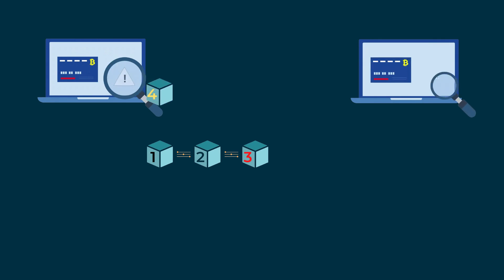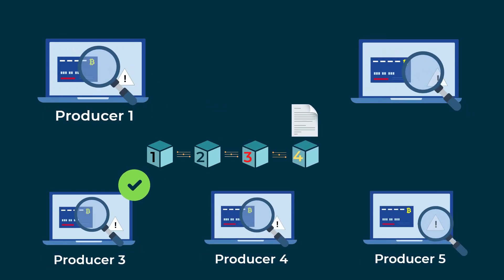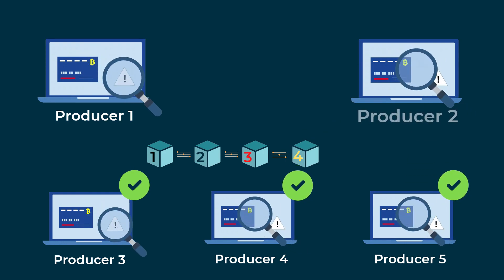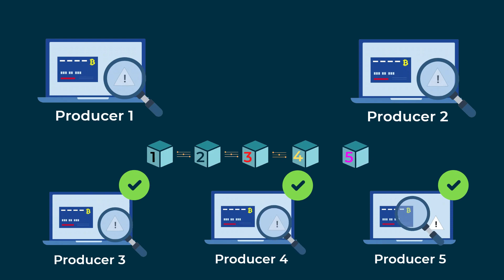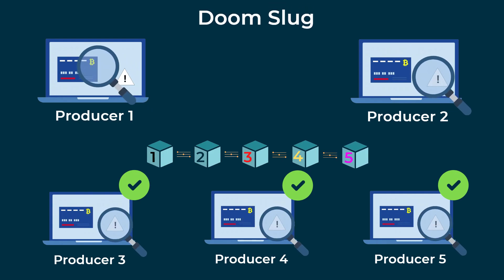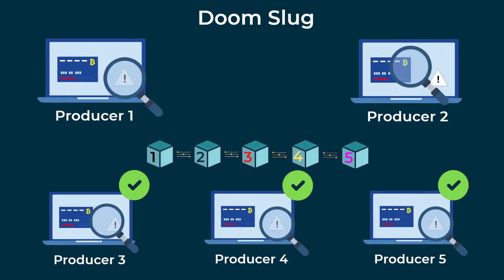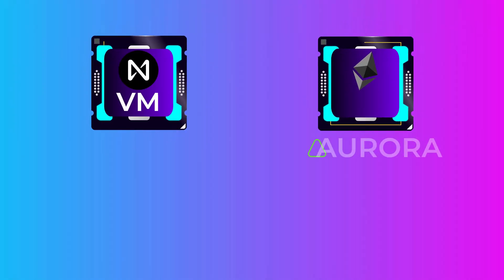After a block producer produces a block, other validators send confirmations on that block to the next block producer. When the next block producer receives confirmations from more than 50% of validators, the new block is produced. This consensus mechanism is called Doomslug, and it really helps NEAR confirm transactions very fast. You should also know that NEAR has its own virtual machine and an Ethereum virtual machine called Aurora.